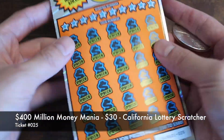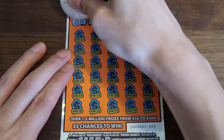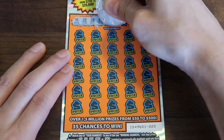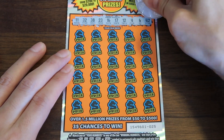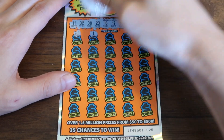Ticket 025. How's everyone doing by the way? How are you doing today? You guys doing good? Having a good week, a good day? I hope you are. And if you're not, hang in there. Tomorrow's a new day, next week is a new week, we've got a new month coming. Just hang in there. It's not going to be bad all the time.